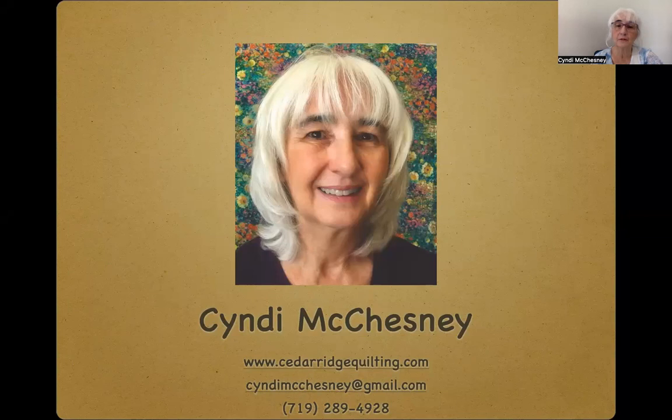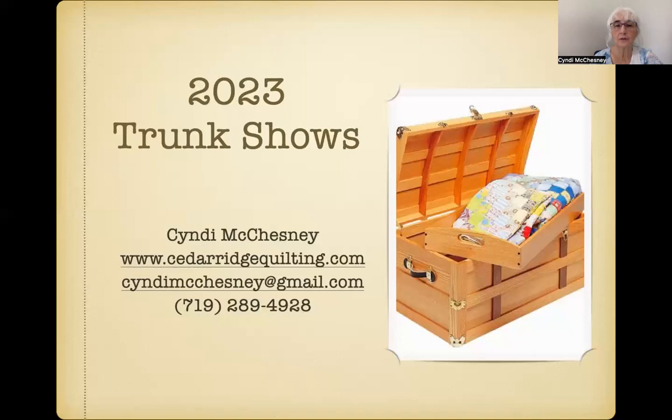Hi, and thank you for this opportunity for me to introduce myself. I'm a quilt teacher of nearly 40 years, author of Fun with Panels, which is coming out in September of 2022, and an award-winning quilter.